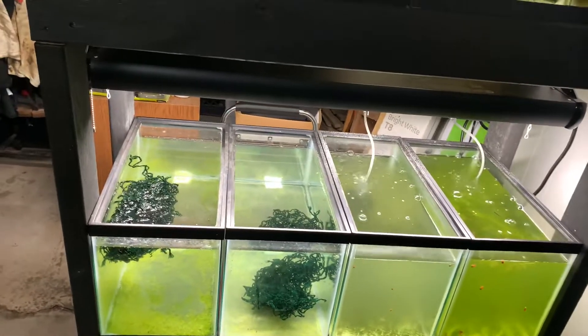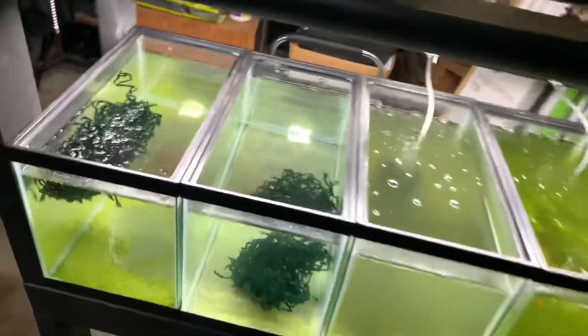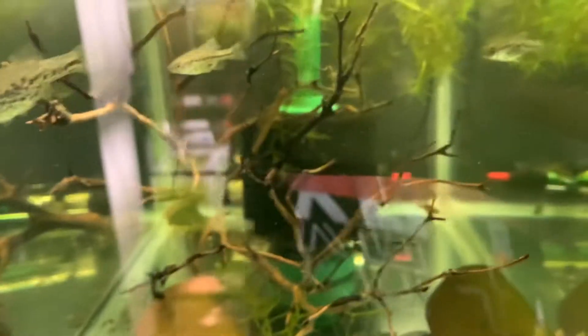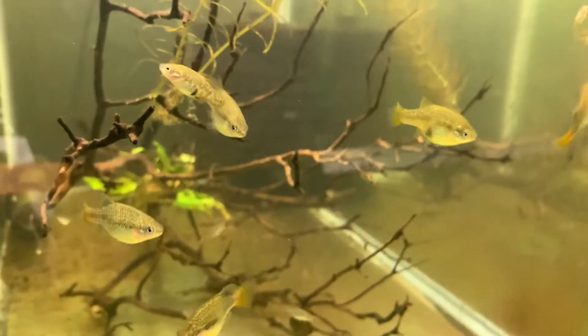That is everything for the fish room right now. As I get more species and more tanks set up I will definitely be making more videos on them. Hopefully you guys did enjoy - I know it has been a while since I posted an actual video, but stay tuned for future aquarium updates.